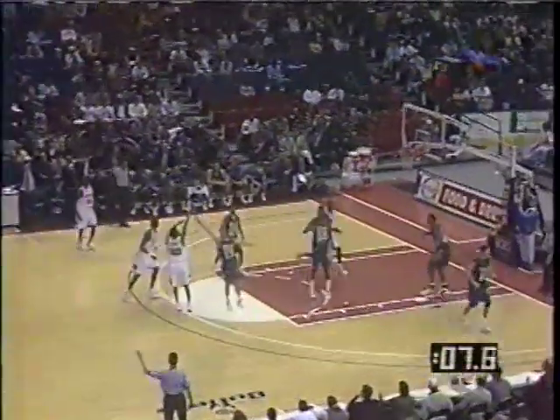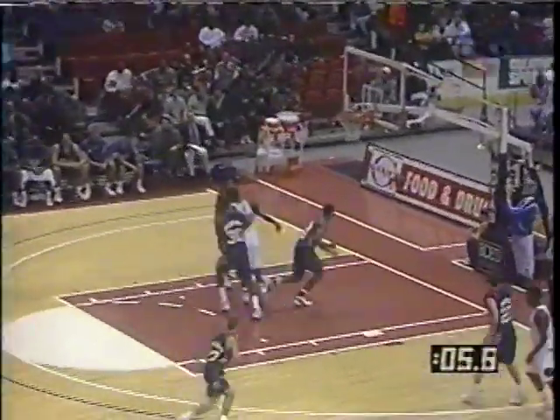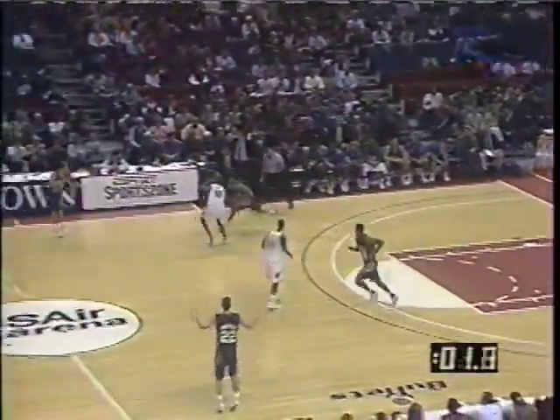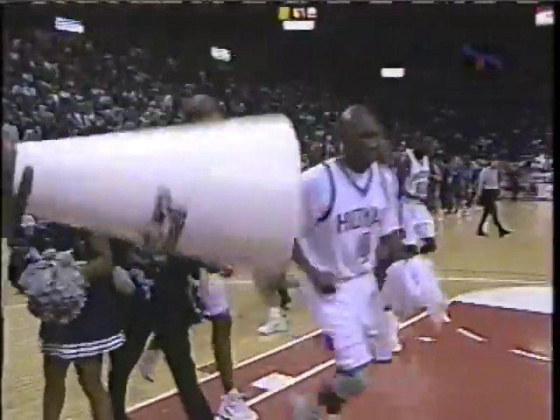Georgetown has made several runs back, but Pitt is holding the floor. Ed Sheffey with a three — Sheffey has struggled all season long with his jumper, but that one got down. Ed Sheffey giving Georgetown a boost with eight points late in this first half. And John Thompson's club could be worse — they got off to a very slow start. They are within six, halfway through here at USA Arena in Landover.